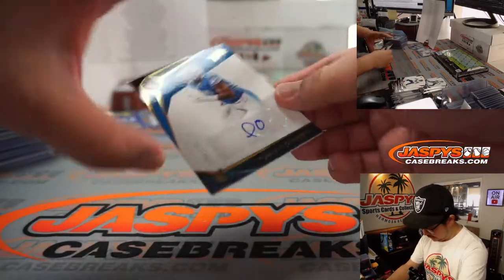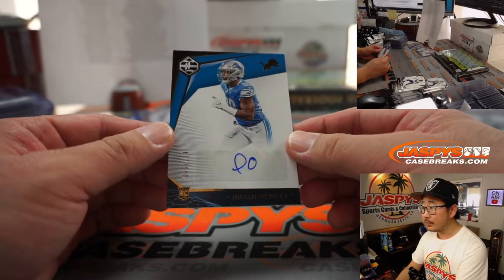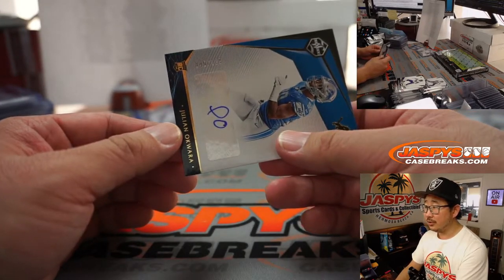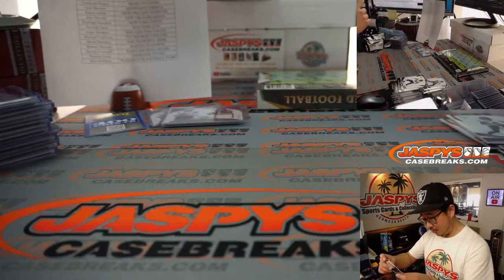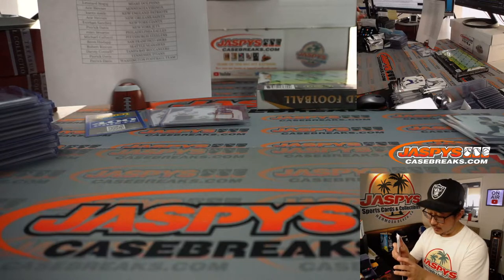And back here is going to be Julian Okwara — looks like a fish. 45 out of 199 for the Lions, that'll be for Tony in Detroit.